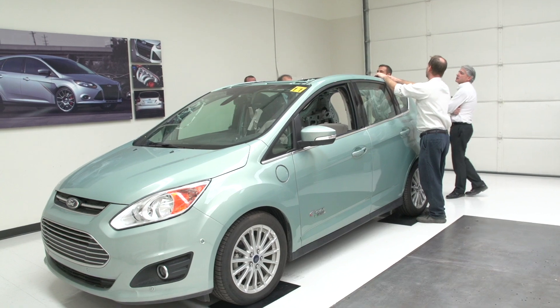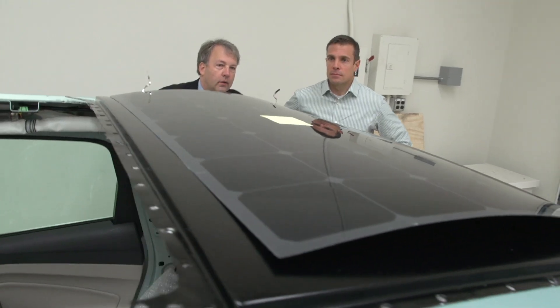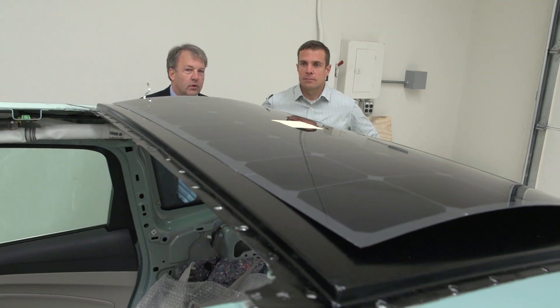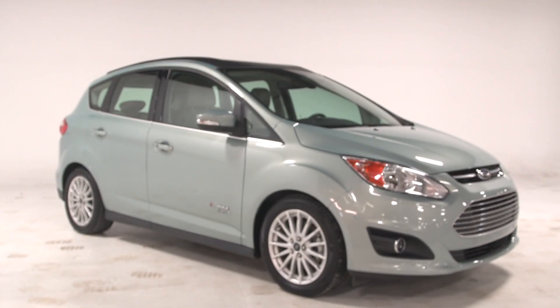This solution, where you couple the infrastructure with the solar on the vehicle, essentially isn't reliant on a grid anymore. So if you're in an area that doesn't have electricity — either provided or a very unreliable source of electricity — this concept will still work. It's a free-standing concept. At Ford, we're really concerned about the environment and sustainability, and this is a concept that could really improve that.